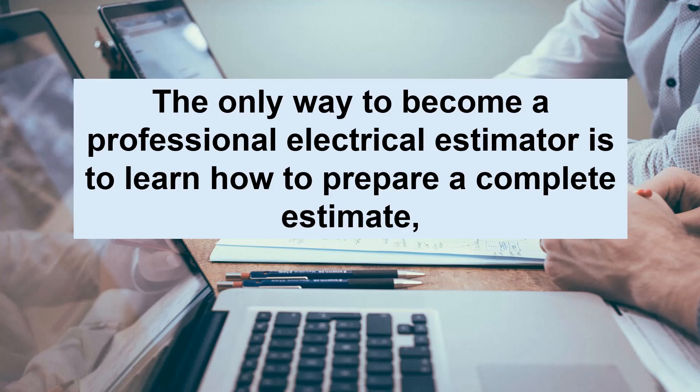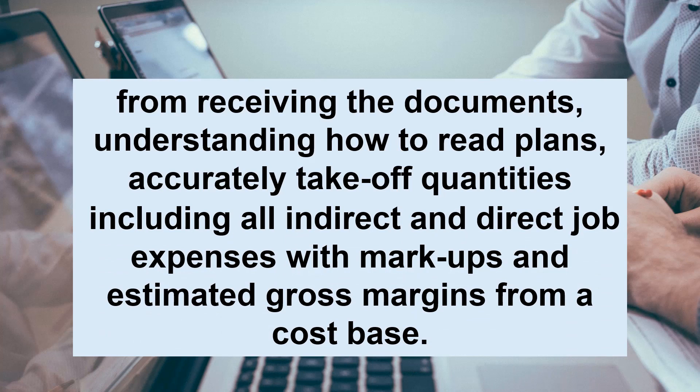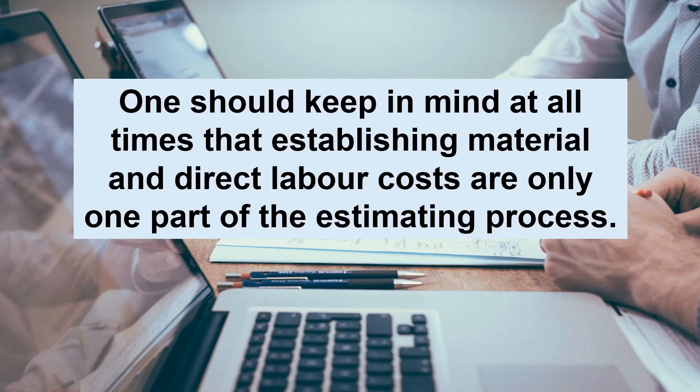The only way to become a professional electrical estimator is to learn how to prepare a complete estimate — from receiving the documents, understanding how to read plans, accurately taking off quantities including all indirect and direct job expenses, with markups and estimated gross margins from a cost base. One should keep in mind that establishing material and direct labor costs are only one part of the estimating process.